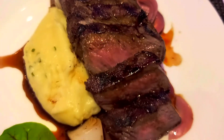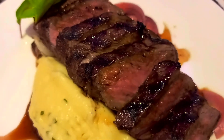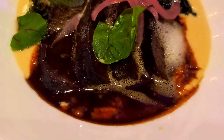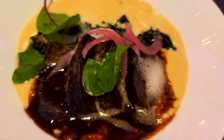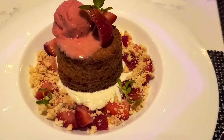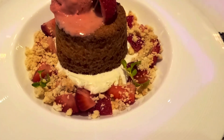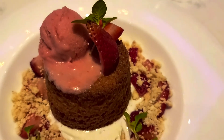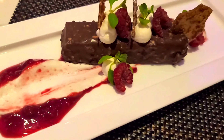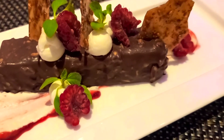We have the New York strip steak, cooked medium, and it comes with pearl onions and mashed potatoes — oh my goodness, that looks so delicious. I also have the short rib here in an au jus sauce with creamy polenta and pickled red onions. And look at this delectable dessert — it is the strawberry citrus butter cake. We also got the chocolate hazelnut bar, which looks so delicious with those fresh raspberries on there.